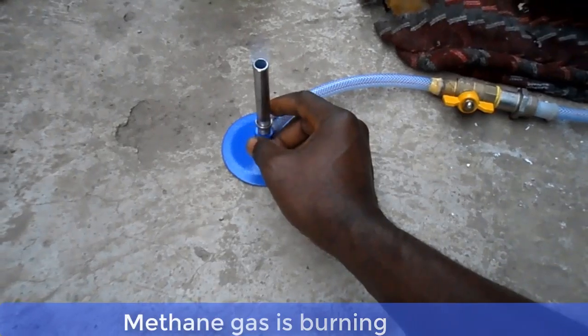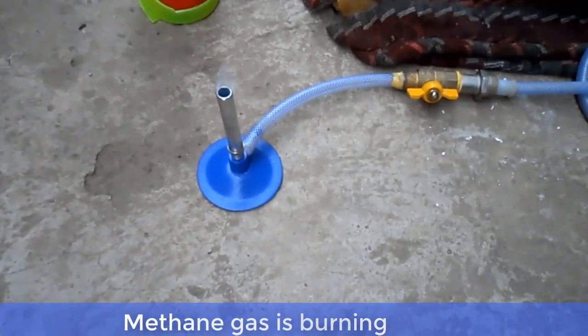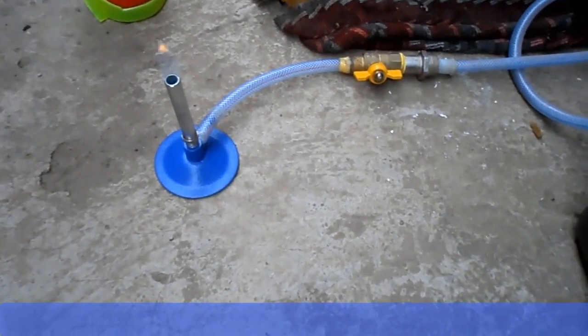I can connect this tube to a burner in my kitchen and have a direct source of energy. Thank you.